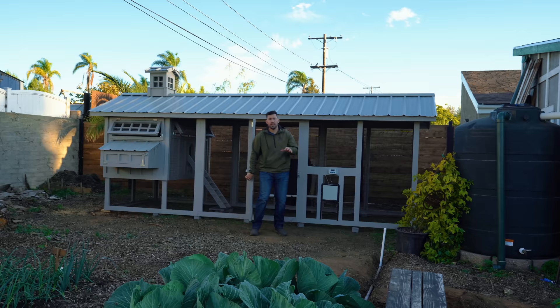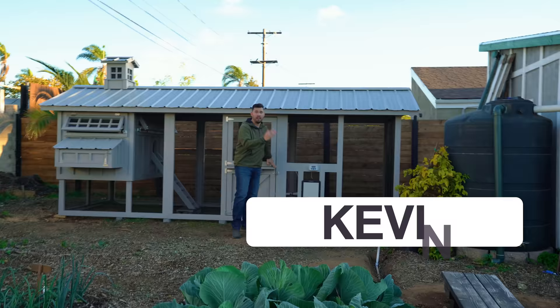Here at the Epic Homestead, we have a new structure on the property. I could not be more excited. It is a 6-foot by 18-foot custom chicken coop built by Carolina Coops.